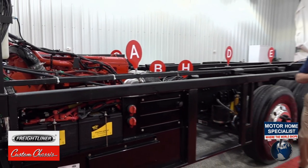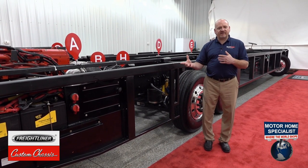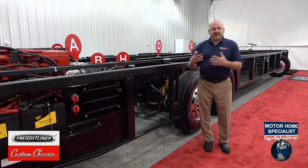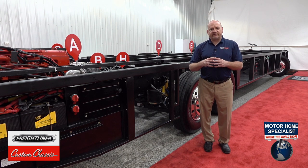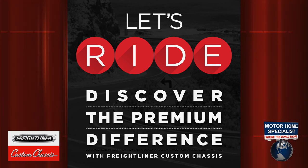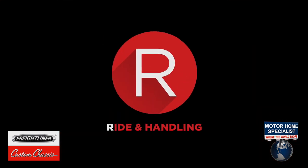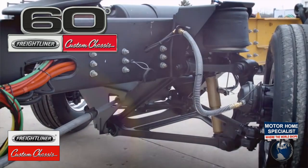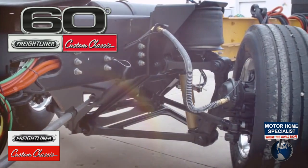I want to talk a little more about Freightliner Custom Chassis. We realize that riding on a Freightliner Custom Chassis is critical, but there's more to the RV experience than just the nuts and bolts. We believe it's our job to provide a whole customer experience even after the sale. We support what we call the entire RIDE — R-I-D-E. The R stands for the ride itself, and we've already touched on the UltraSteer tag axle, the proprietary V-Ride drive axle suspension, and our industry-leading up-to-60-degree wheel cut independent front suspension.